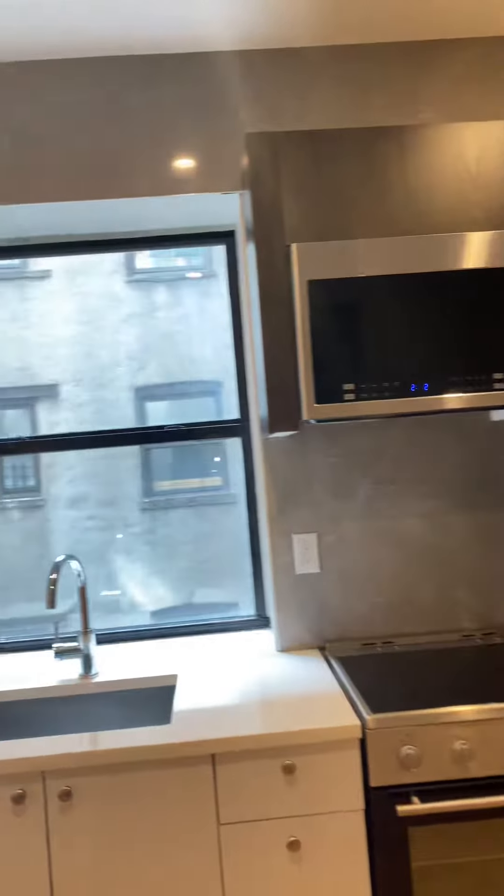This is 1571 Lexington Avenue, apartment 13. It's a third floor walk-up.